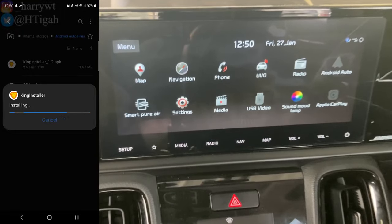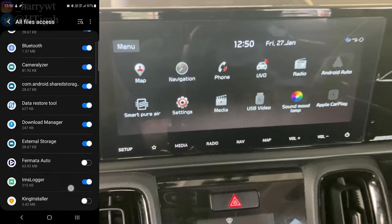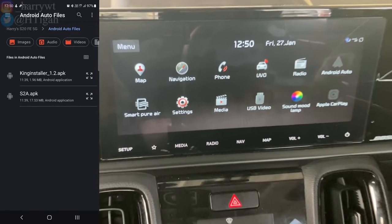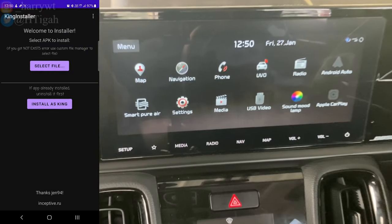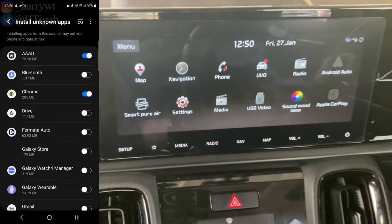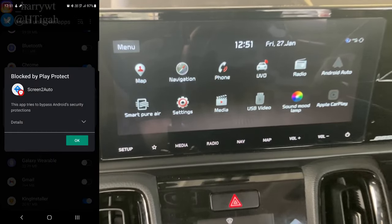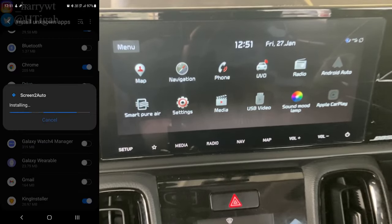Click on KingStaller to install it, then click Install. The installation may take a few seconds. Then go ahead and open it. You may see access permissions for the KingStaller app — go ahead and allow them whenever they appear on screen. Go back and click the button Select File, select the S2A.apk file, click the button Install as King, and then click Install.